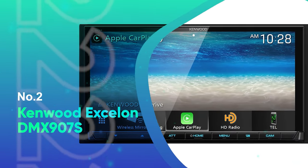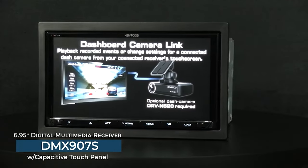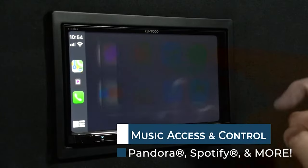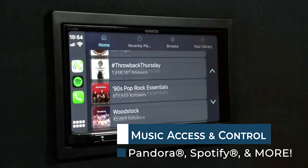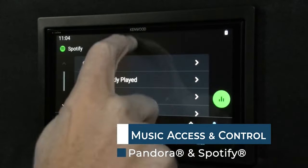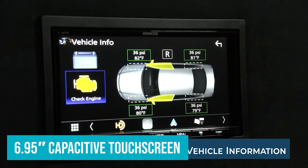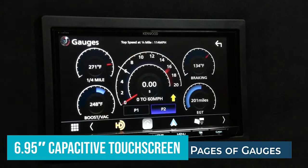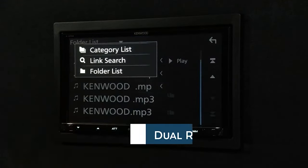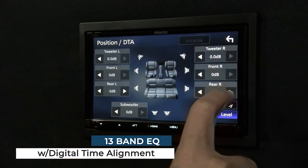Number 2: Kenwood Xcelon DMX907S. Kenwood's Xcelon products frequent our best car stereo lists. They've always had a clean design with an elegant user interface and industry-leading technology. The DMX907S is our best-picked double-DIN wireless CarPlay head unit. This is not a floating screen unit like the previous units on our list. It features a 6.95-inch capacitive touchscreen with a max resolution of 1280x720, which is best-in-class and one of the features that makes it stand out on our list. It's worth noting that you'll need to play the correct video format in order to benefit from this high resolution.